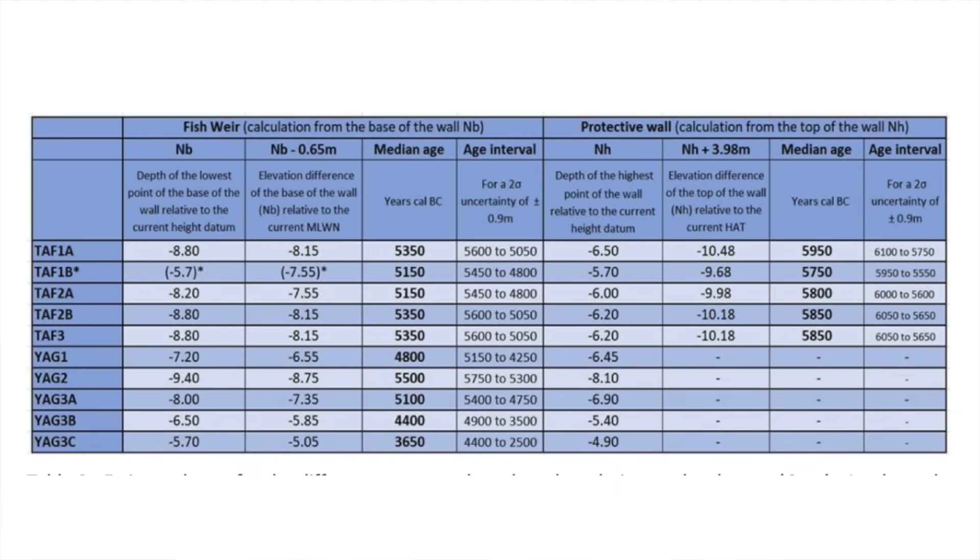Since no organic elements could be found on the surface of the structures, the researchers could not carry out radiocarbon testing, so they dated them by analysing relative sea level rise. The great depth of the walls means they were initially constructed during the period of most rapid sea level rise, between 6000 and 5000 BCE. Construction dates for each feature were calculated based on their hypothesised function, giving the earliest date of 5950 BCE for TAF-1A if it functioned as a protective wall, and the most recent date of 3650 BCE for YAG-3C, which was likely a fish trap.